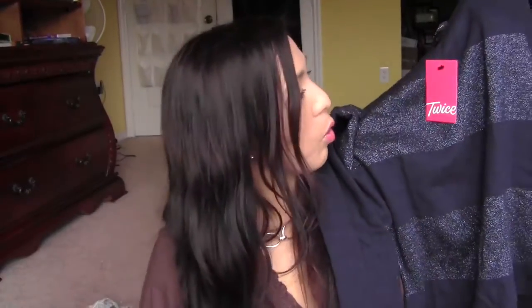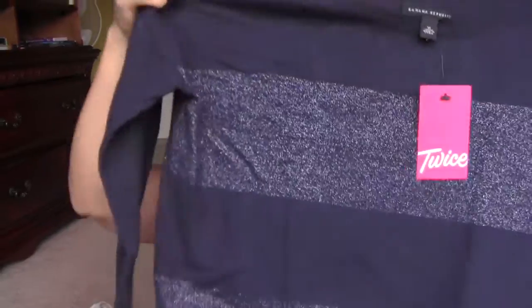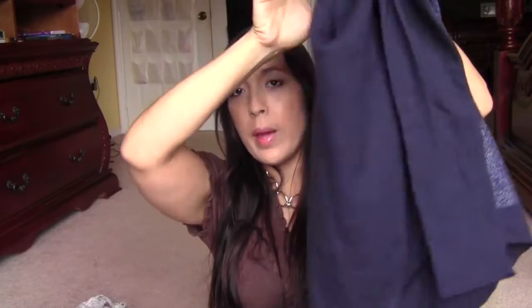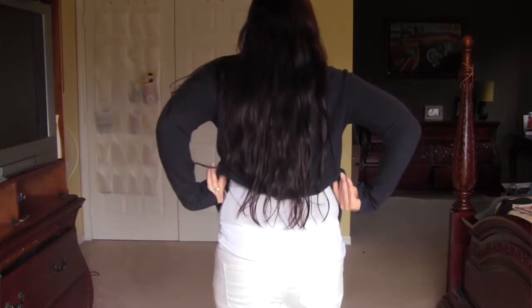I honestly think something happened to this sweater — I think the previous owner shrunk it. If you look at it, it's kind of short, and the back is much shorter than the front, as if they stretched out the front. I think this piece is kind of a fail. I want to try it on and see, but that's the risk that goes with purchasing online.